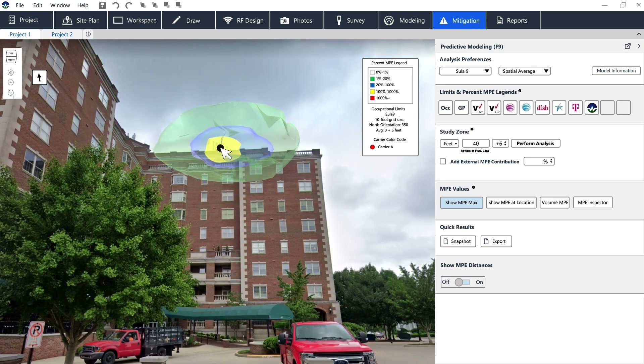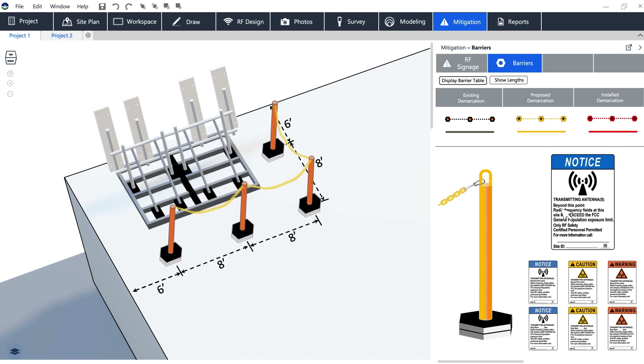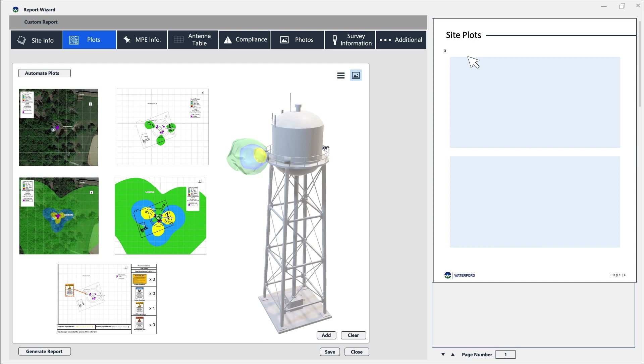Unlike more complicated tools, with RFmaster, simplicity is key. Even novice users can generate compliance reports like a pro.